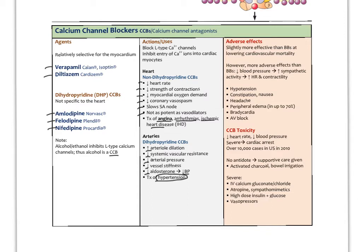Non-dihydropyridine CCBs are more specific to the heart muscle and have slightly more adverse effects than the dihydropyridines, but calcium channel blockers overall are better at actually lowering cardiovascular mortality. Unlike many drugs that only lower a biomarker, calcium channel blockers have been shown to actually prevent downstream, late-stage effects in cardiovascular disease.